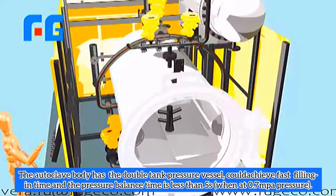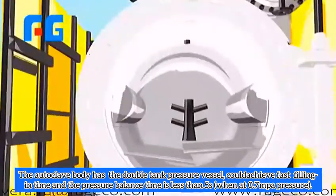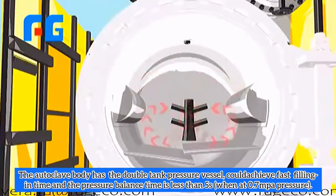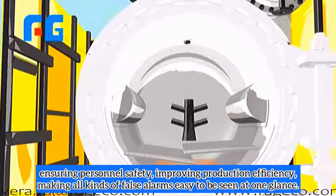The autoclave body has a double tank pressure vessel, achieving fast feeding. The pressure balance time is less than 5 seconds at 7.7 MPa pressure.